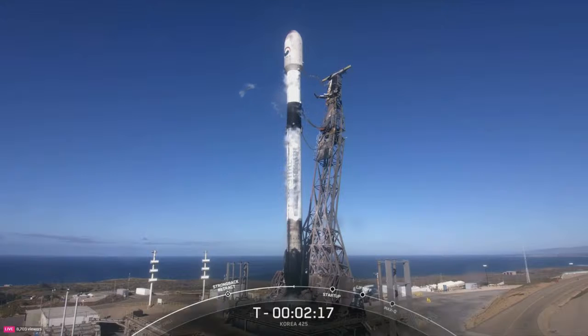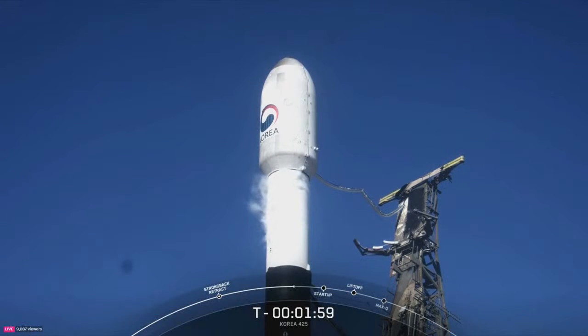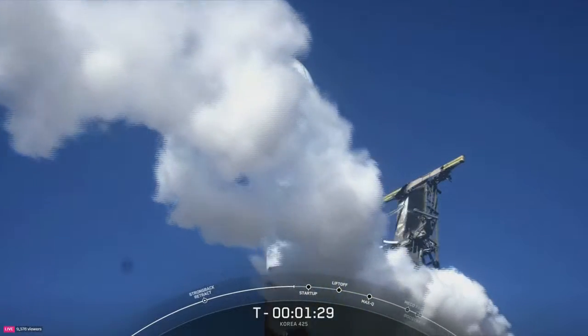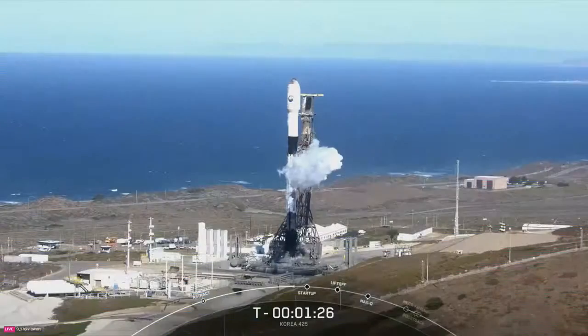Just inside of T-2 seconds, we will light the Merlin 1D engines for liftoff. Stage 2 LOX load is complete. All 25 payloads continue to be healthy, and the Falcon 9 team is tracking no issues on board the rocket. That venting you see is totally normal as we vent the TE LOX line ahead of liftoff.